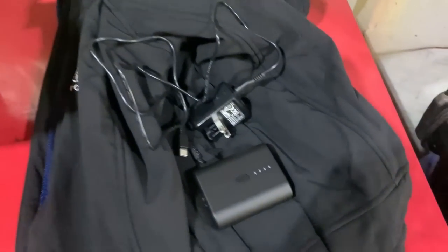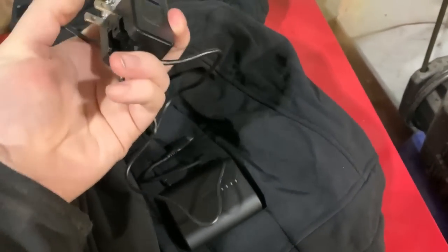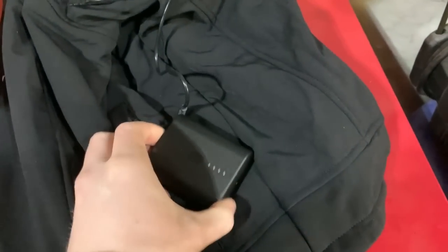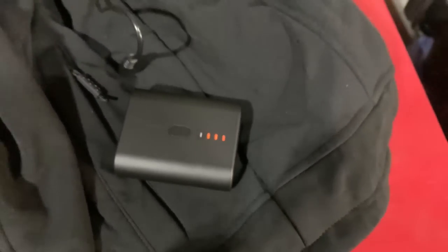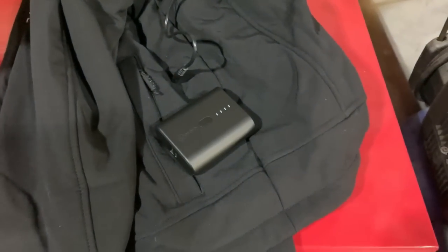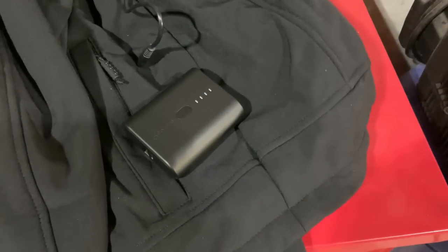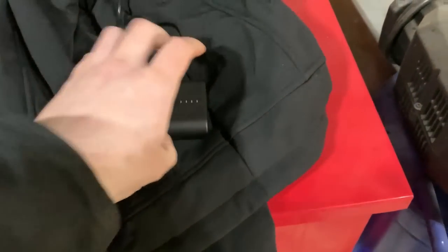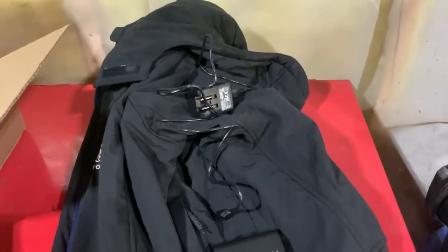Got the rest of the stuff unboxed here — nice charger with a fold-up connection on it, and the battery. Not very heavy, nice smooth design, compact. It's got this button where you can check the battery life. She's one bar down, so we'll go ahead and plug it in. Something cool about this: not only will it power your jacket and keep you warm, but if you gotta charge your phone, GoPro, or something while you're outside, you can just plug the USB into that and charge your phone. That's pretty sweet. We'll get this thing plugged in, charged up, and then go try it out.